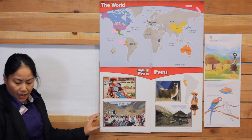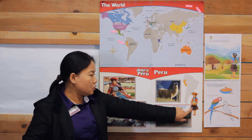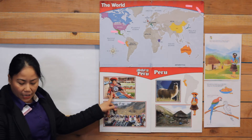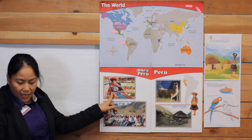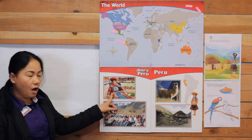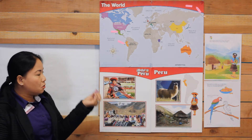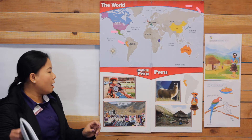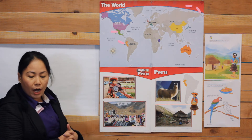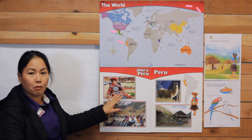Rosa looks very pretty with her bright colored skirt. Her grandma made it by hand, and the cloth was hand-woven from the wool of llamas. When the weather is cool, Rosa will wear several wool skirts one on top of the other to keep warm.